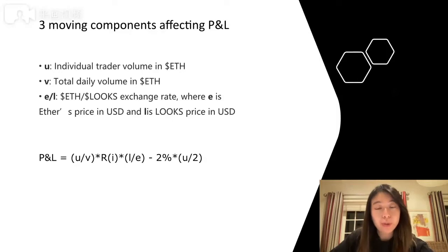The proportion of rewards you get as an individual trader is represented by the volume you trade during that day over the total daily volume, and this amount is converted into Ether. The trading fee is the 2% platform fee, but if you are buying and selling at the same time, you only need to pay the 2% when you sell — that's why there is a division by two in the formula.